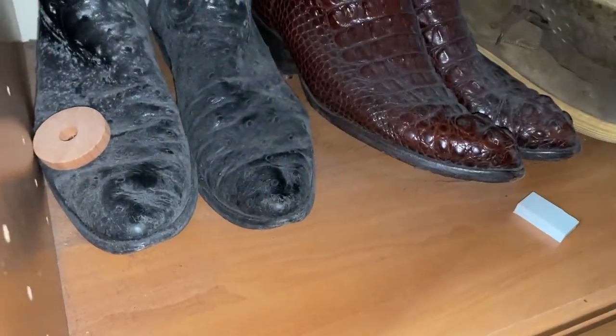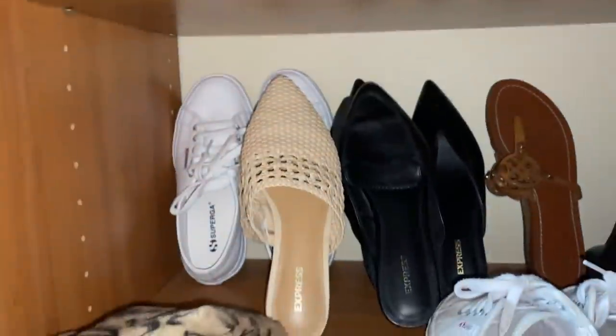Those are all my boyfriend's shoes over there — these are like his crocodile shoes, that's real crocodile, and this one is ostrich. I don't even know when he ever wore these.